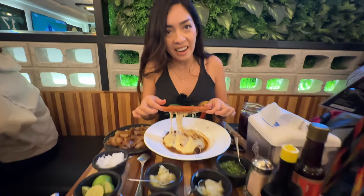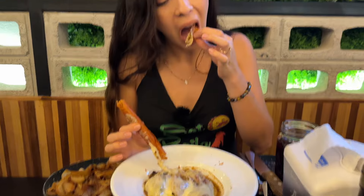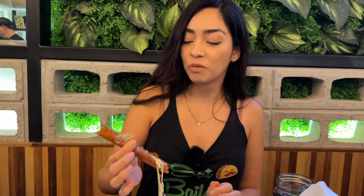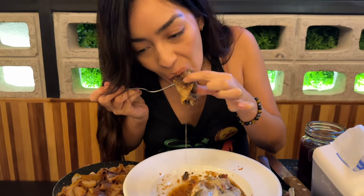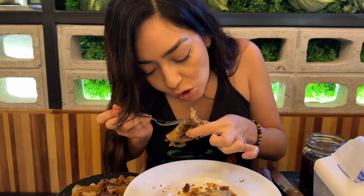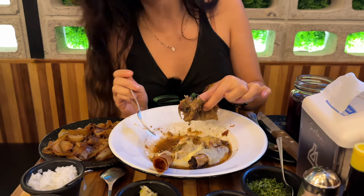Doesn't this look like a flauta? It looks like a tortilla, but it's actually cheese. Oh my god, that is so juicy. The salsa tatemada is a grilled style salsa that's usually made in a bowl. It's so, so good — it's sweet, it's tart, it's spicy, and it's juicy.